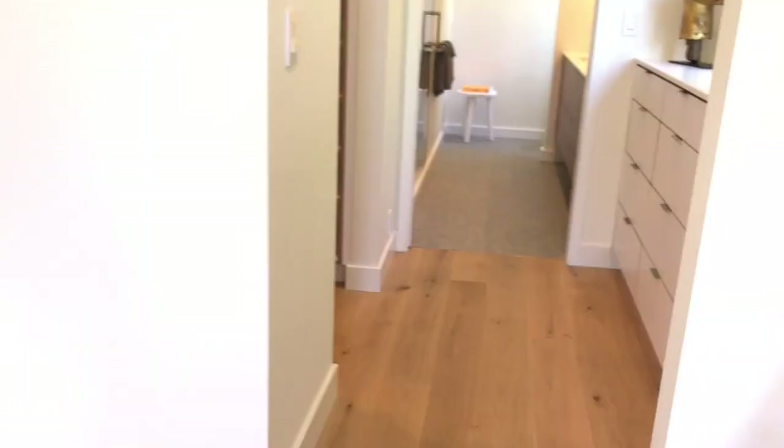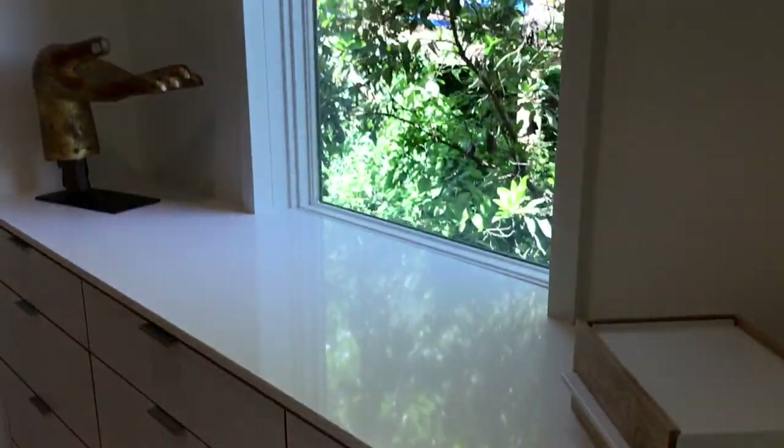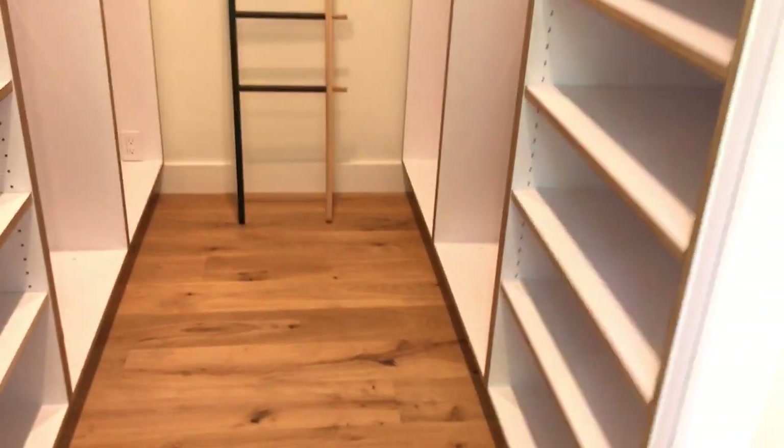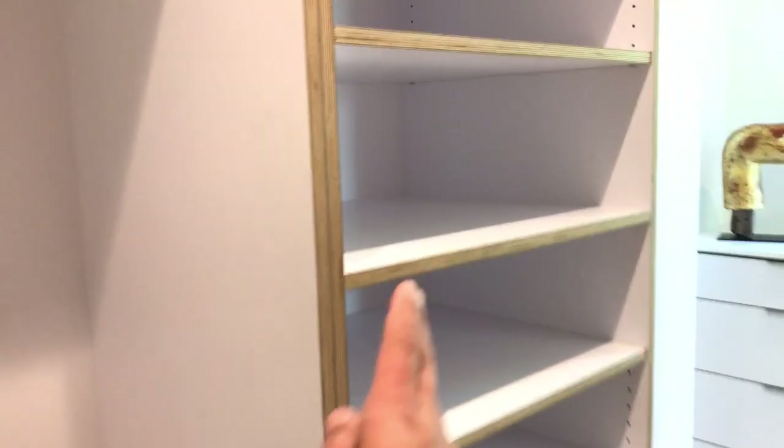The doors are pretty substantial. Coming in here it's super practical — you have all these drawers. There's a nice window and a big closet as well, perfect for suits and dresses. You've got a little shoe or scarf rack, and again they've carried this detail throughout — so modern, so chic.